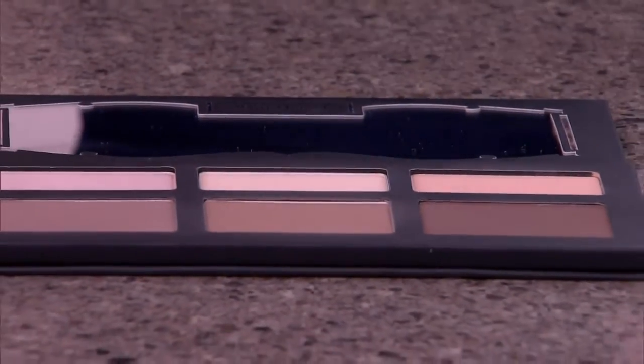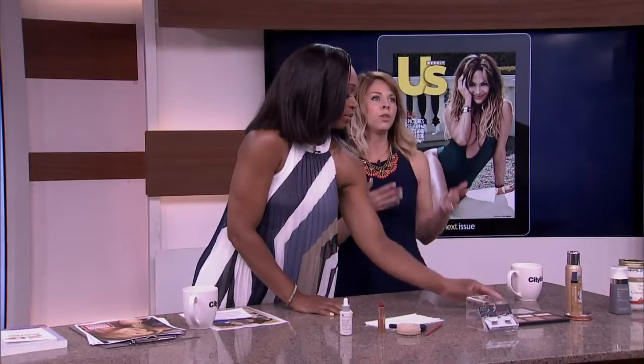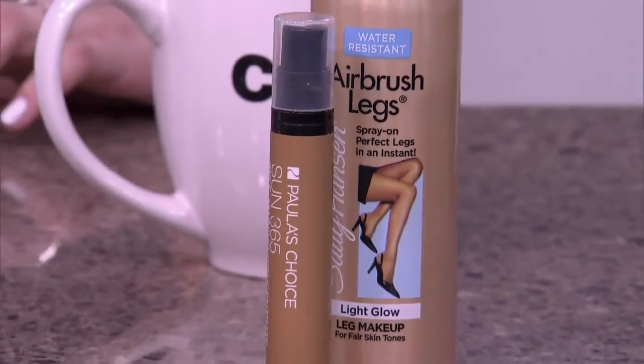For products: Kat Von D's Shade and Light Contour Palette lets you customize the tan any way you want and add depth with highlighter shades — it's $55. If you don't want to spend that much, Rimmel's Natural Bronzer is an oldie but a goodie at only $6. For self-tanner, Paula's Choice Sun 365 Self-Tanning Concentrate — add a couple pumps to your body lotion or facial moisturizer, more pumps for a deeper tan, less for lighter. And Sally Hansen Airbrush Legs gives an instant tan — just apply and go.